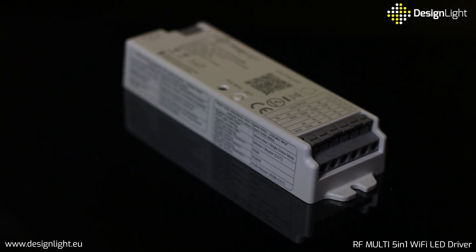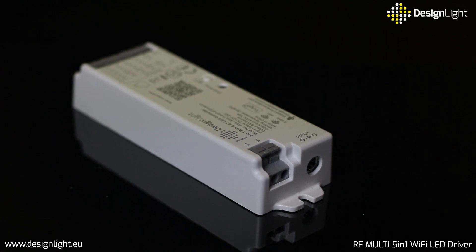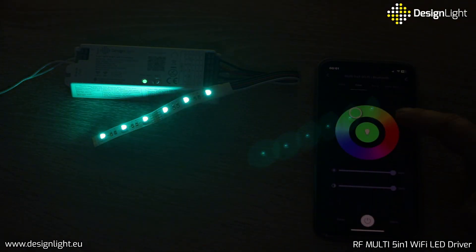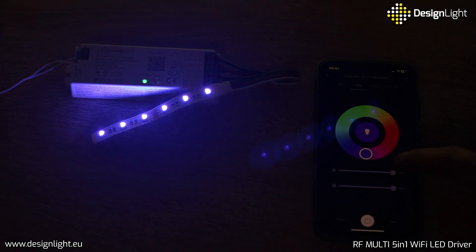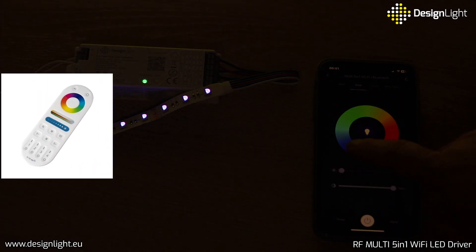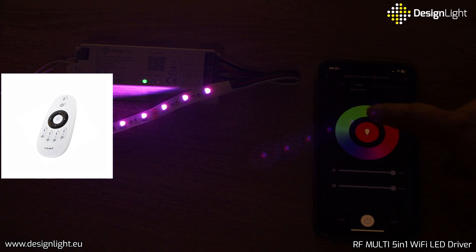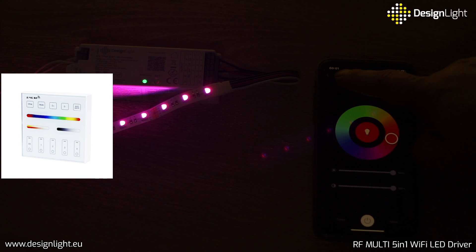Manage your lighting via mobile apps and voice control using Amazon Alexa or Google Assistant. Additionally, it works with 2.4 GHz remote controls including multi mono, CCT, RGB, and RGBW remote controls, or a multi panel.